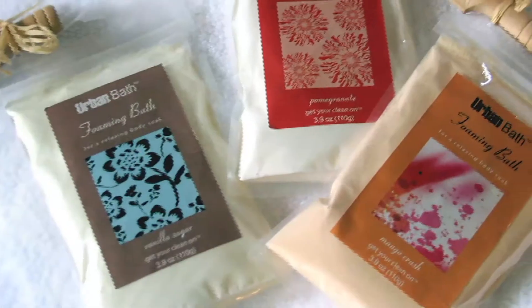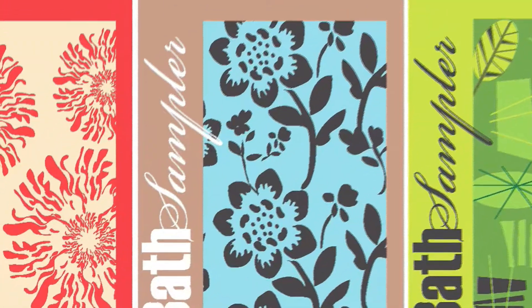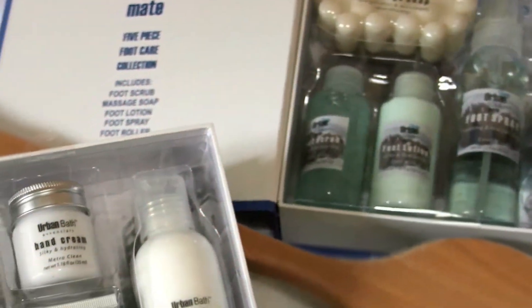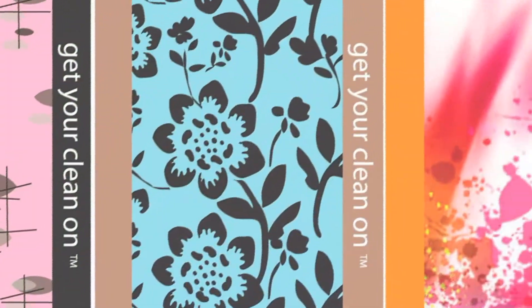The urban bath packaging is inspired by industrial style and urban living. The eclectic mix of patterns and graphics make it fun and exciting, and I think it appeals to people of all ages and backgrounds. A lot of urban renewal trends are incorporated into the urban bath line.